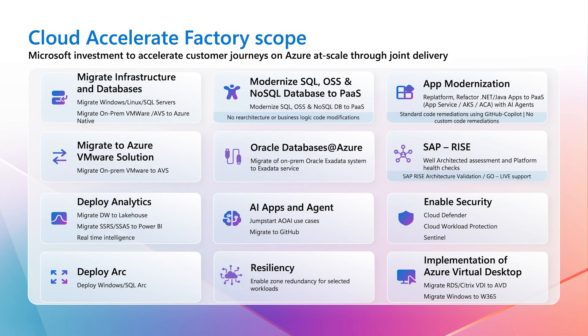Could you tell us more about the types of projects and workloads the factory can actually help with? Cloud Accelerate Factory primarily supports refactoring, re-platforming, and re-architecting scenarios across the board. We start with migration of infrastructure and databases, and support modernization of databases from SQL all the way to OSSDB and NoSQL. One of the latest and most important offerings from a migration factory perspective is app modernization using agentic AI models — we started using GitHub Copilot to complete app modernization scenarios, reducing timelines from months into days.